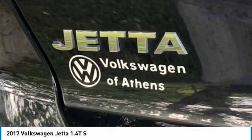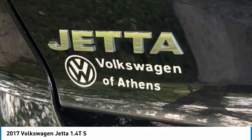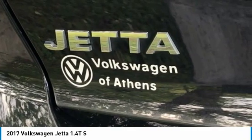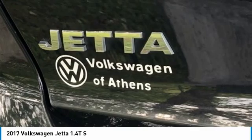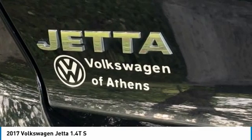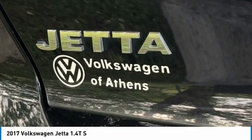Brake Assist, Body Color Bumpers, CD Player, Cloth Seat Trim, Driver Door Bin, Driver Vanity Mirror, Dual Front Impact Airbags, Dual Front Side Impact Airbags, and Electronic Stability Control.